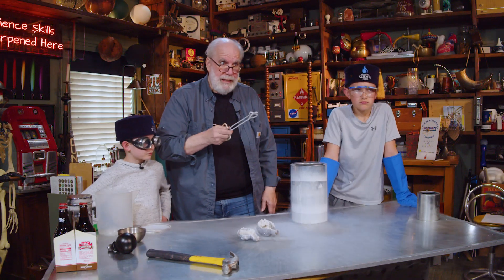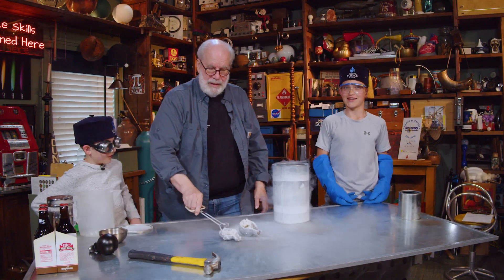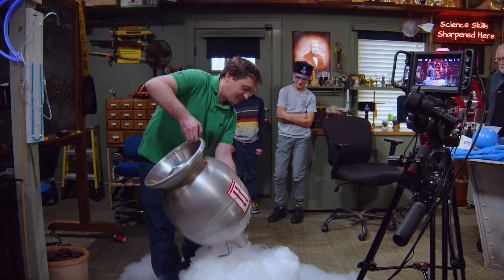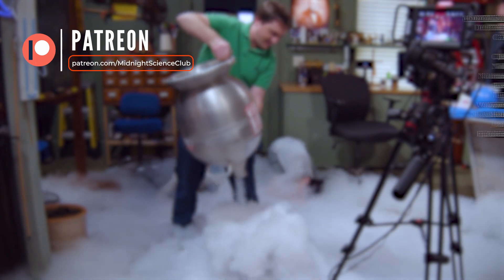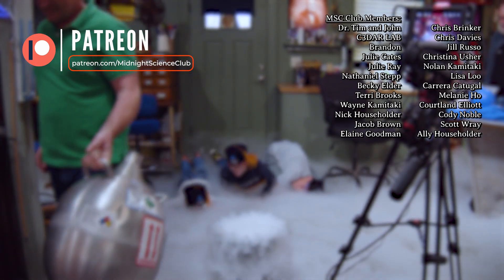If you got a buzz from this, where else can they find us? They can find us on Patreon, TikTok, Facebook, Instagram, and County Grail. It's like a mushroom cloud — you're diving in a cloud.